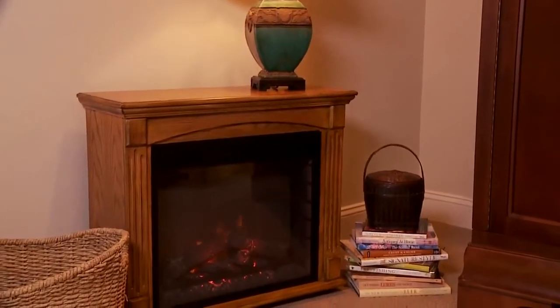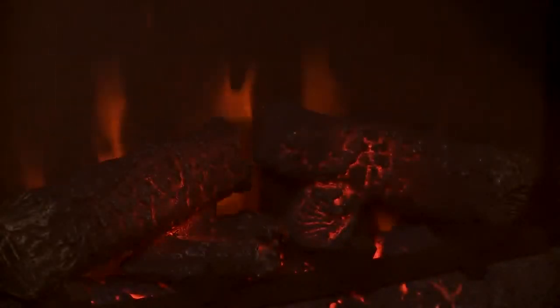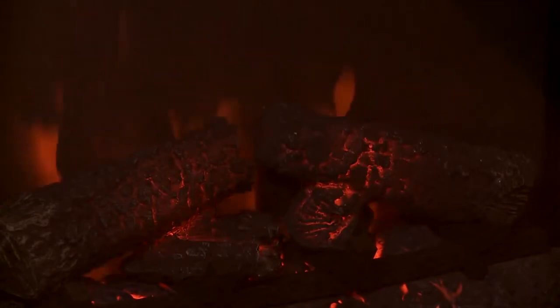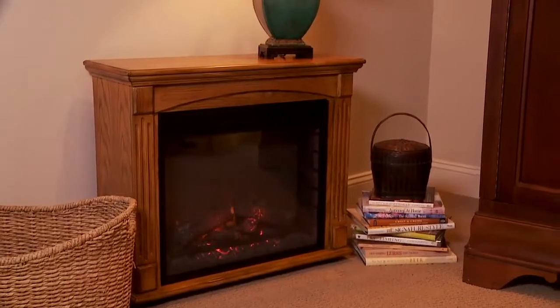When you remove this fireplace from the box, you immediately notice the furniture-quality antique oak finish of the mantel cabinet. Hand-finished logs and LED flame technology create the most realistic fire effect. This fireplace is head and shoulders above the competition.